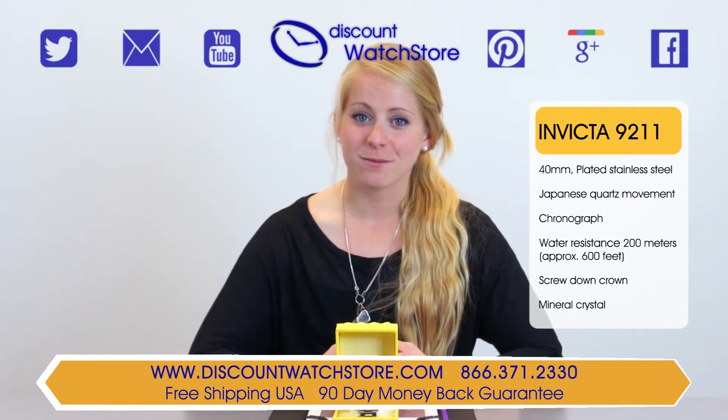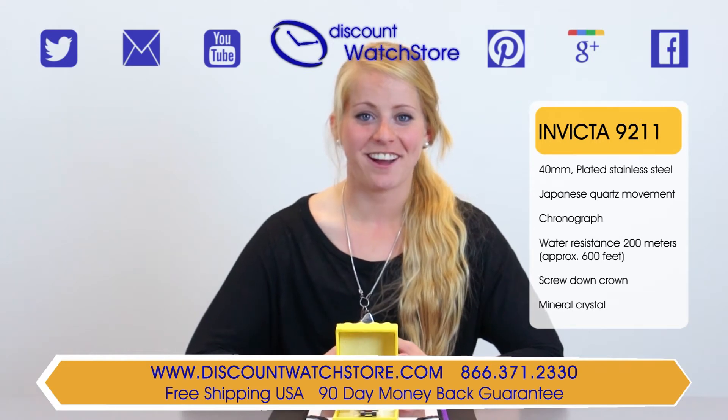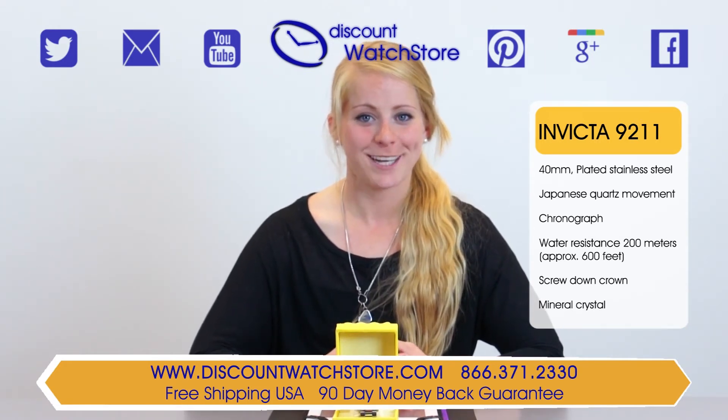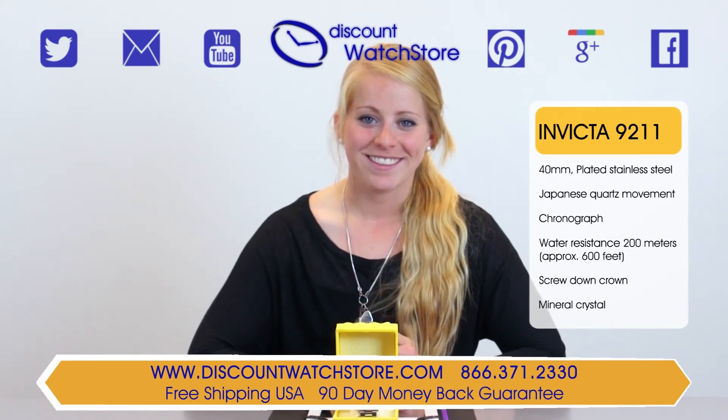No automated systems to deal with, no long holds — just a good old fashioned human waiting eagerly on the other line ready to assist you. Thank you for watching this video from Discount Watch Store. We hope you have a pleasant shopping experience and a wonderful day. Like us and subscribe.